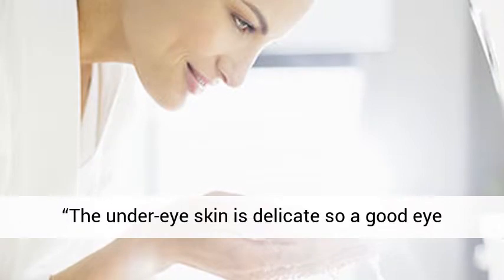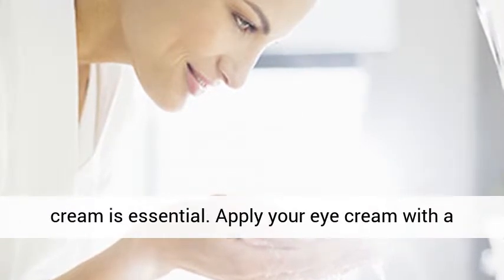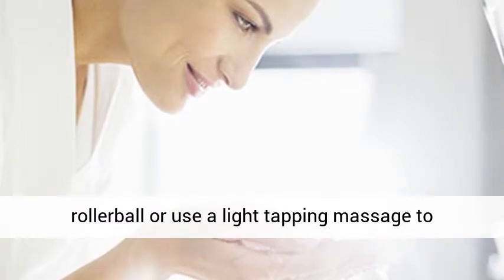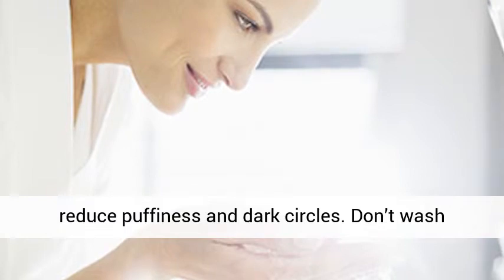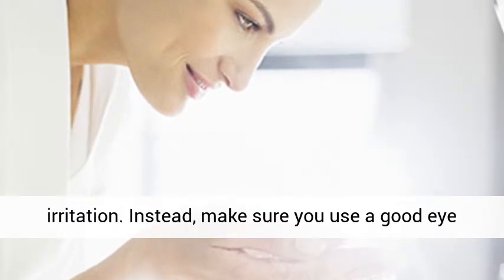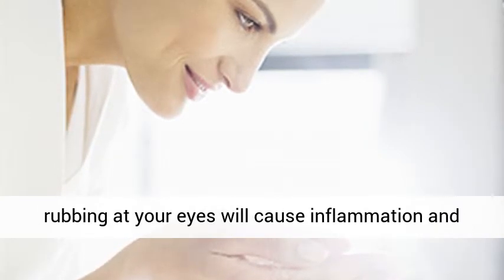Problem: Under eye bags. Solution: The under eye skin is delicate, so a good eye cream is essential. Apply your eye cream with a roller ball, or use a light tapping massage to reduce puffiness and dark circles. Don't wash off makeup with hot water as this can result in irritation. Instead, use a good eye makeup remover and take off your makeup gently — rubbing at your eyes will cause inflammation and capillary damage.